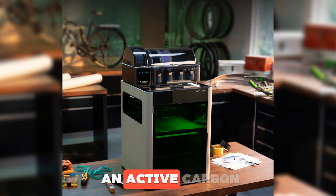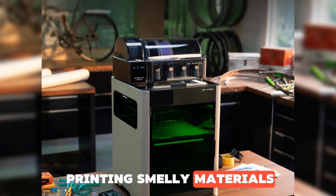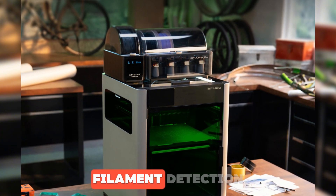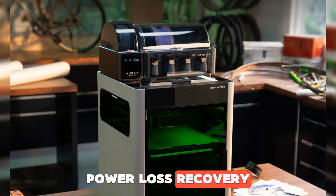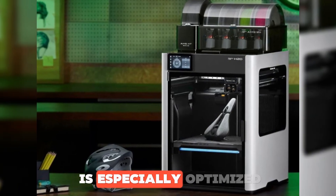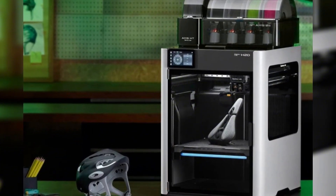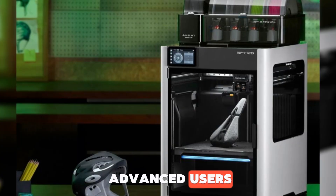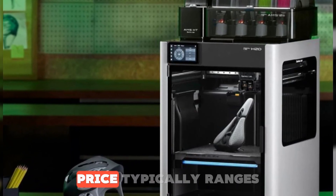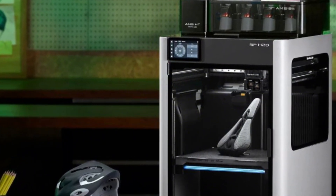It also includes an active carbon filter to keep the air clean while printing smelly materials. Like other Bamboo models, it comes with auto calibration, filament detection, power loss recovery, and remote control. But the H2D is especially optimized for tougher, longer prints. Any downsides? It's aimed at advanced users — that means a higher price and a bit of a learning curve. Price typically ranges from $1,199 to $1,399.